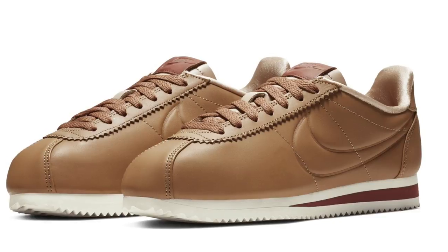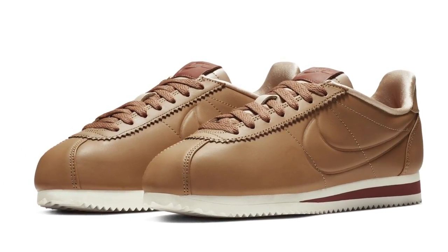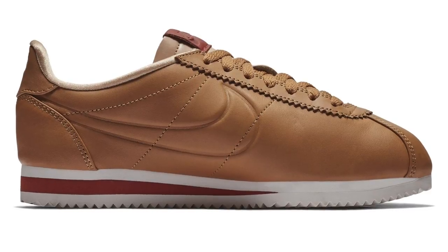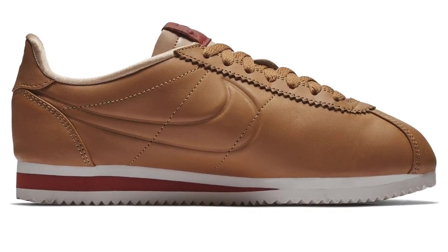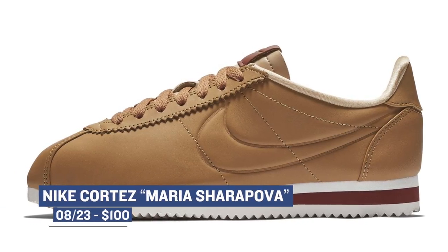One of the silhouettes that have been getting a little bit of love this year is the Nike Cortez. For the latest release from Nike Sportswear, they're doing a special release created by Maria Sharapova. The upper on these looks really nice in that brown, and you can see they also flip the Nike swoosh on these to fit the design. This is obviously a women's release, and those will cost you $100. Quick fun fact: the Nike Cortez is actually a shoe that was created by Onitsuka Tiger back in the early 70s.